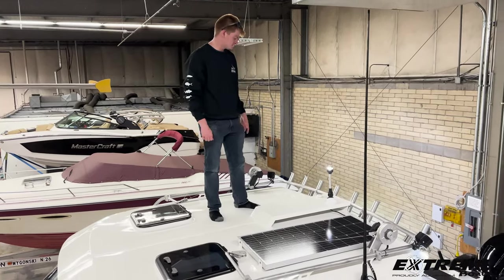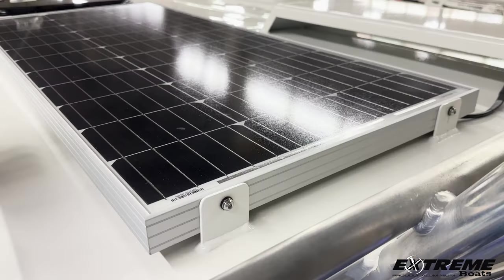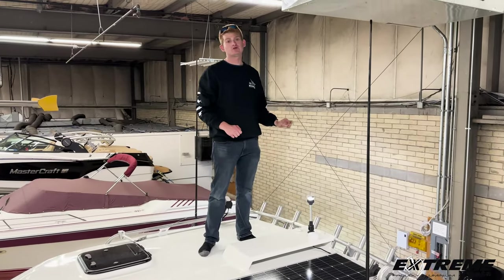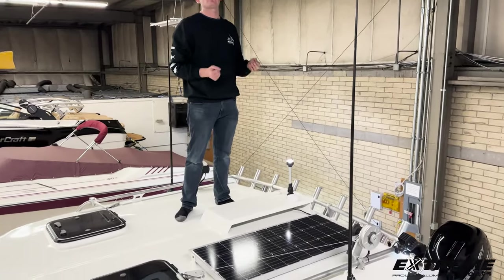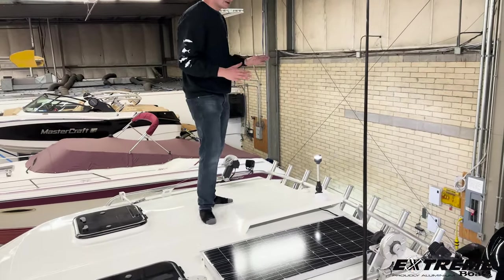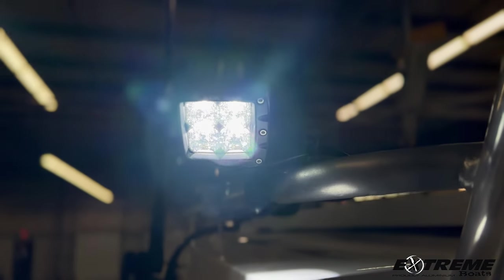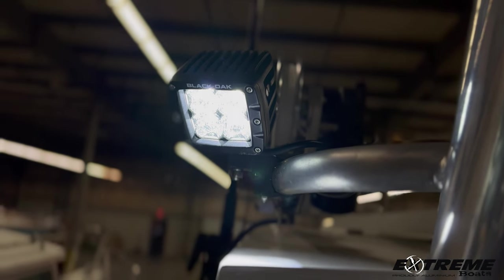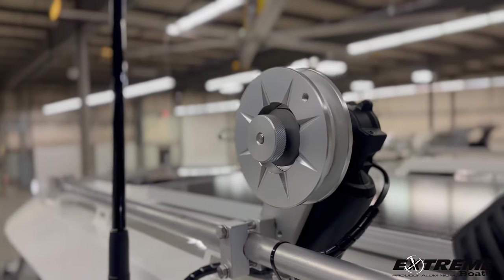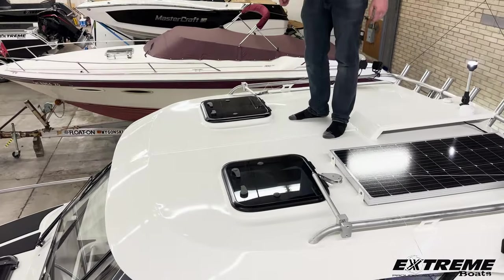Just want to point out some features here on the hardtop of our Extreme Boat 795 Game King. We have an integrated solar panel for the electrical system, so when the motor is not running and your shore power is not plugged in, the batteries will constantly have a charge going to them via solar power. We do have two Black Oak spotlights on either side of the boat — great for the night bite as they say. Also we have Cisco downriggers on both sides. LED anchor light. Twin dual roof hatches, great for ventilation on a warm day.